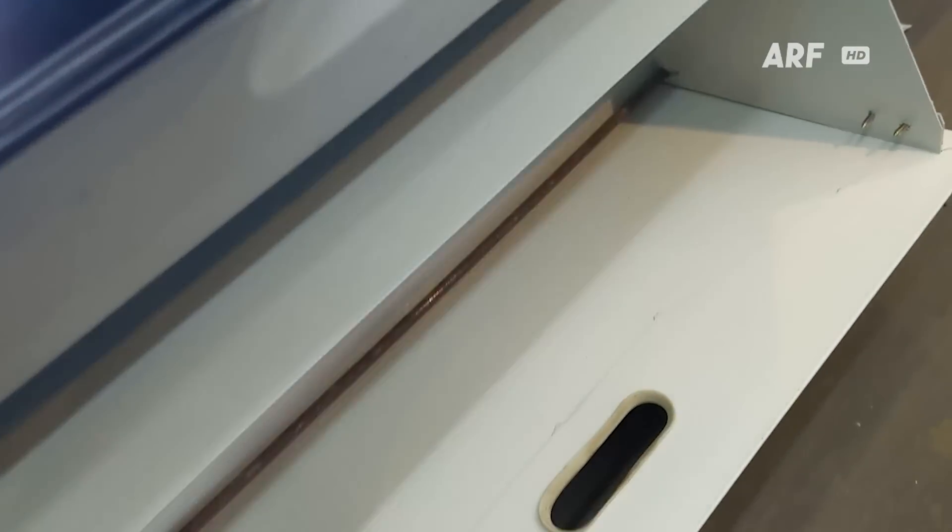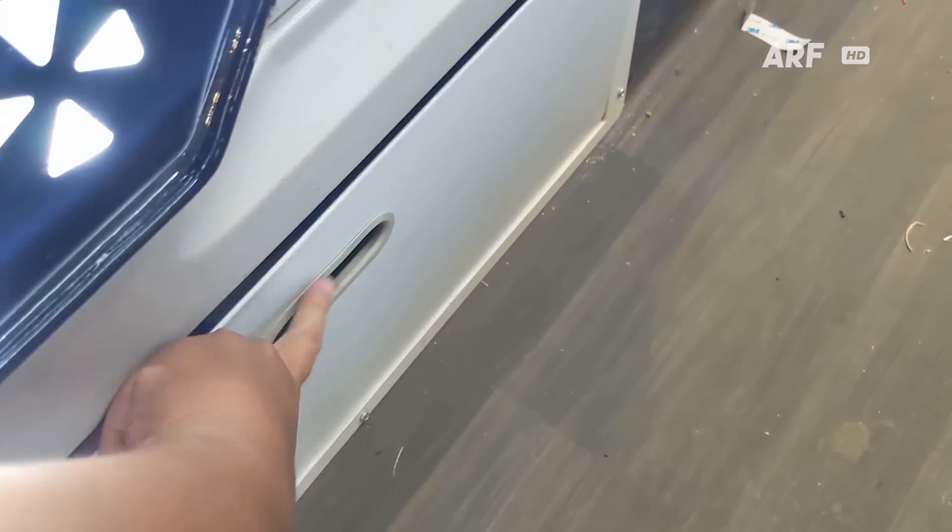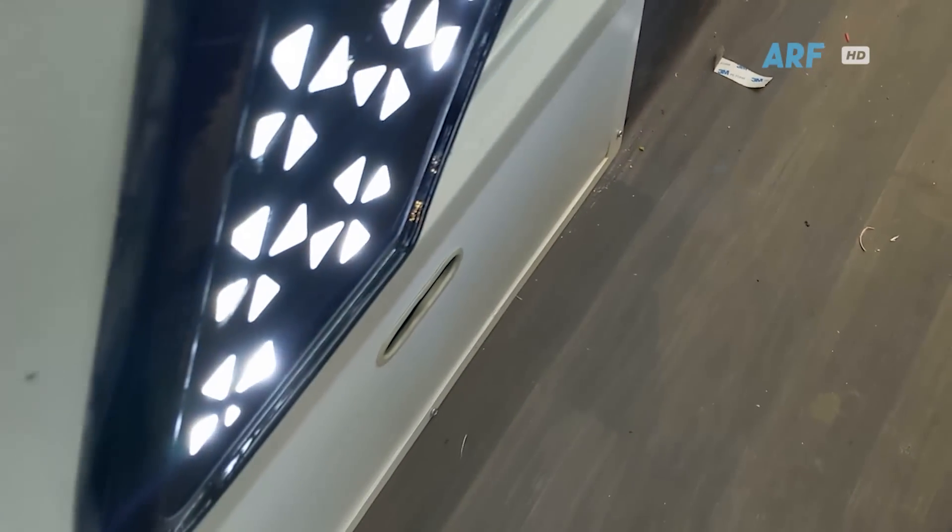Di bawah sleeper seat deck atas juga tetap ada tempat penyimpanan yang dapat digunakan untuk menyimpan sepatu atau barang bawaan penumpang lainnya.